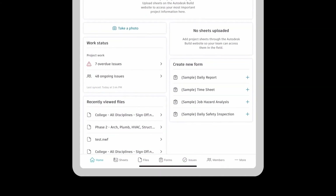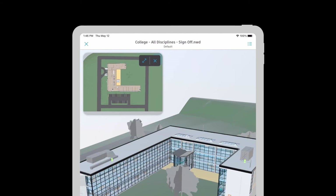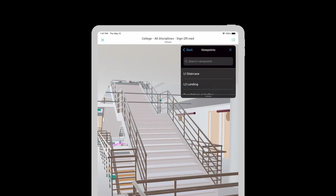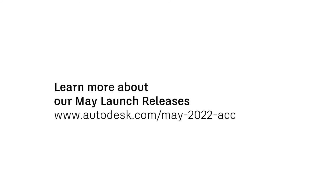Additionally, data published at the office is automatically available to teams on-site, including 3D models aligned with 2D sheets. This data visualization and document control helps fix the information and communication gap that often exists between field and office teams. Now they can both work confidently knowing that everyone is on the same page. To learn more about these top 5 releases as well as the 50-plus other enhancements that came out in our May launch, read the blog at the link below.